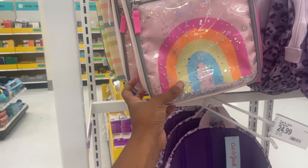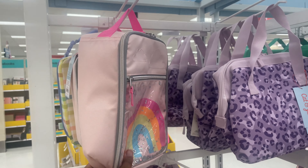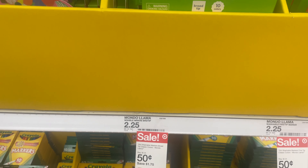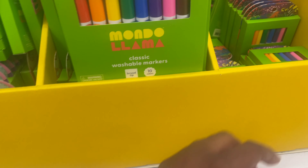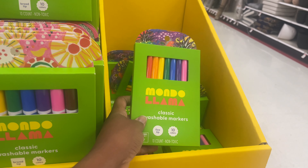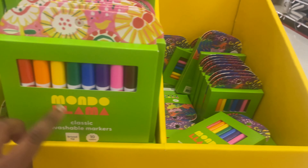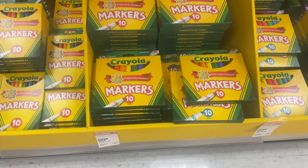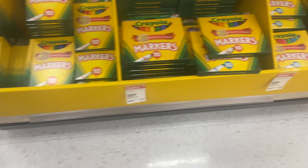Their Mondo Llama markers are on sale for $0.50 — they have that one, the classic fine tip, and the broad tip, all $0.50. But the Crayola markers are $0.99.